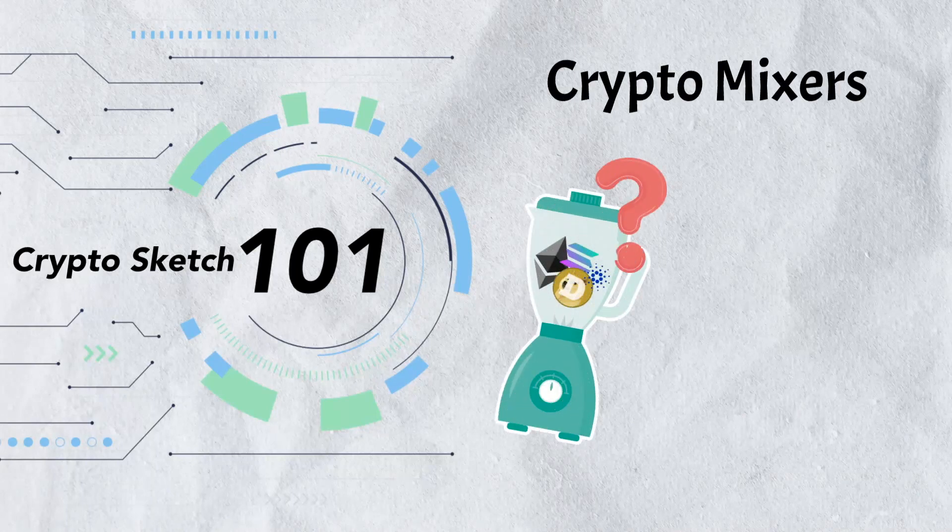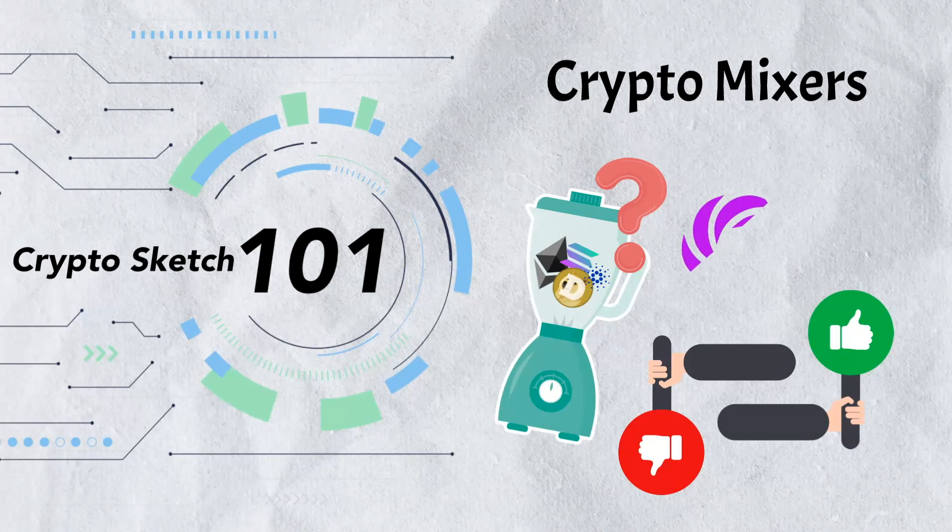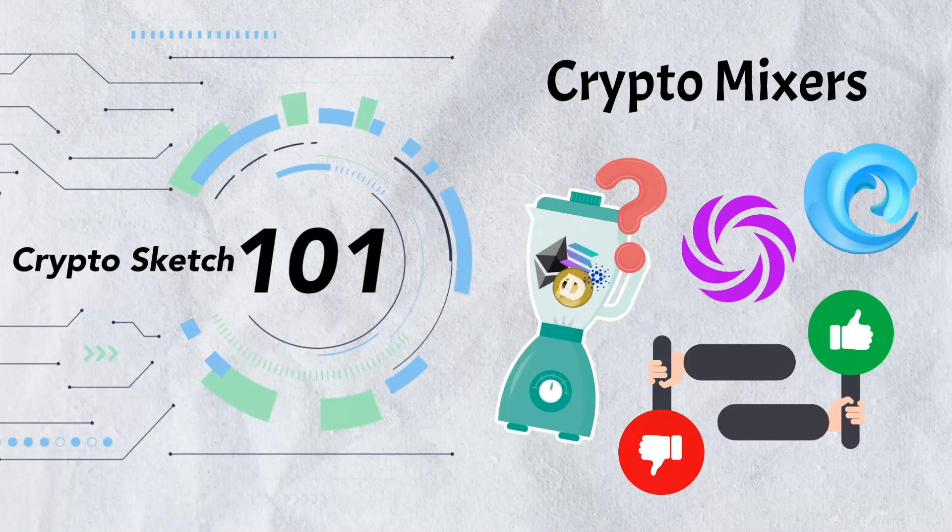In today's video we're covering everything you need to know about crypto mixers. We'll start by examining exactly what they are and how they work, then explore the advantages and potential drawbacks of using these privacy-enhancing tools, and finally we'll wrap up by discussing some of the most popular cryptocurrency mixers in the market.